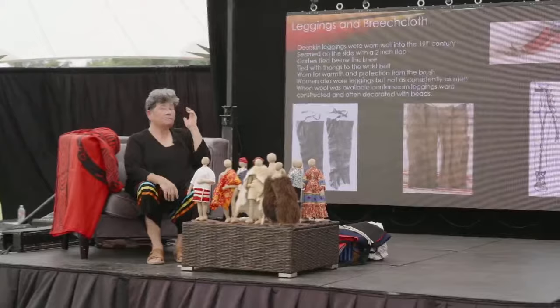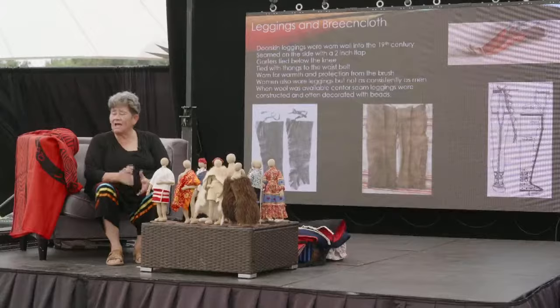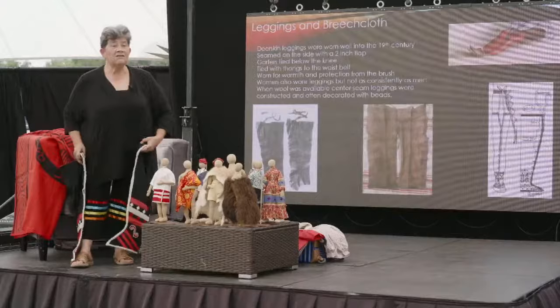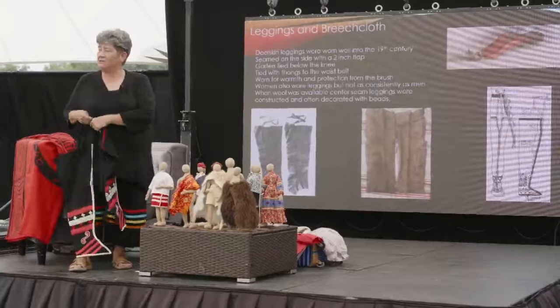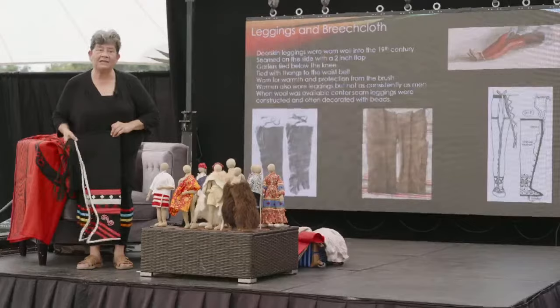After we traded for wool in the mid-1700s, we began to make center-seam leggings made of wool. And you see this picture — the black and white picture of the center-seam moccasins. I made a pair of center-seam moccasins where the foot sort of fits over the shoe like a spat, and the ties come up to the front. These are heavily decorated with silk ribbon and some beadwork. This is a style of the kind of leggings our men would have worn mid-18th century.